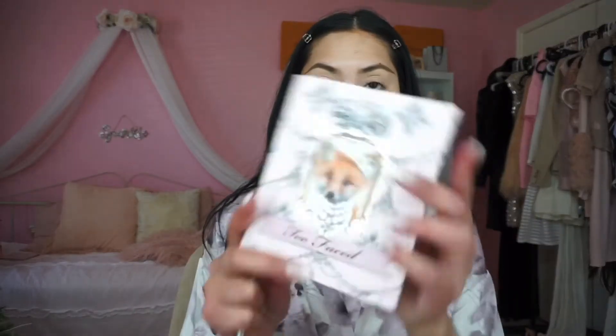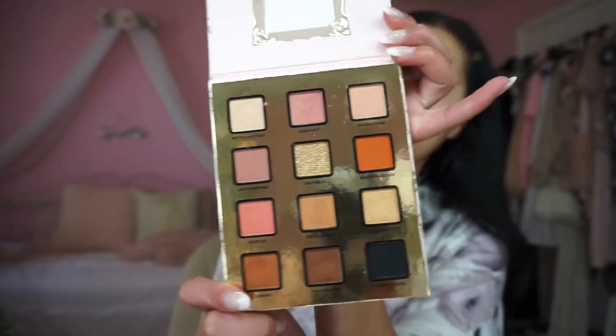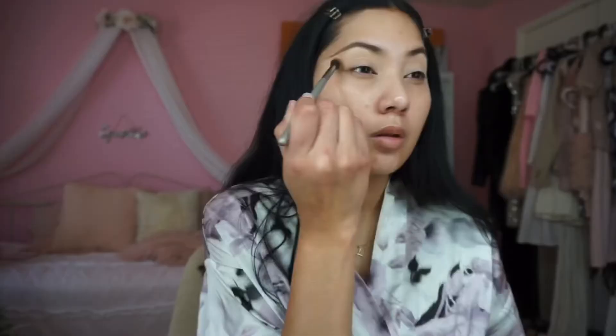After patting in my concealer, I'm going in with my Cody Air Spun powder in the translucent shade, and I'm just setting it with an eyeshadow brush. Today's eyeshadow palette is the Too Faced Enchanted Beauty Foxy Neutrals palette. This is limited edition, and as a bonus it smells like Christmas cookies.